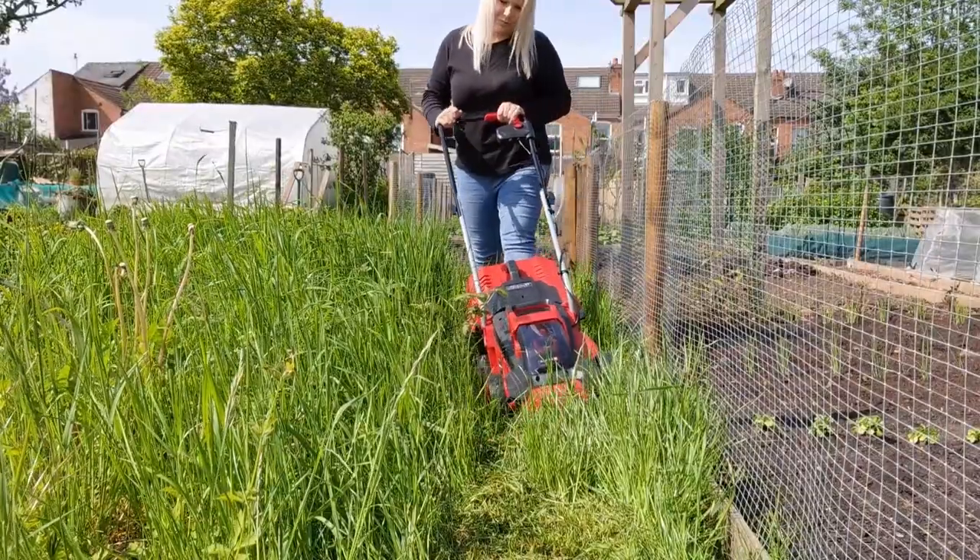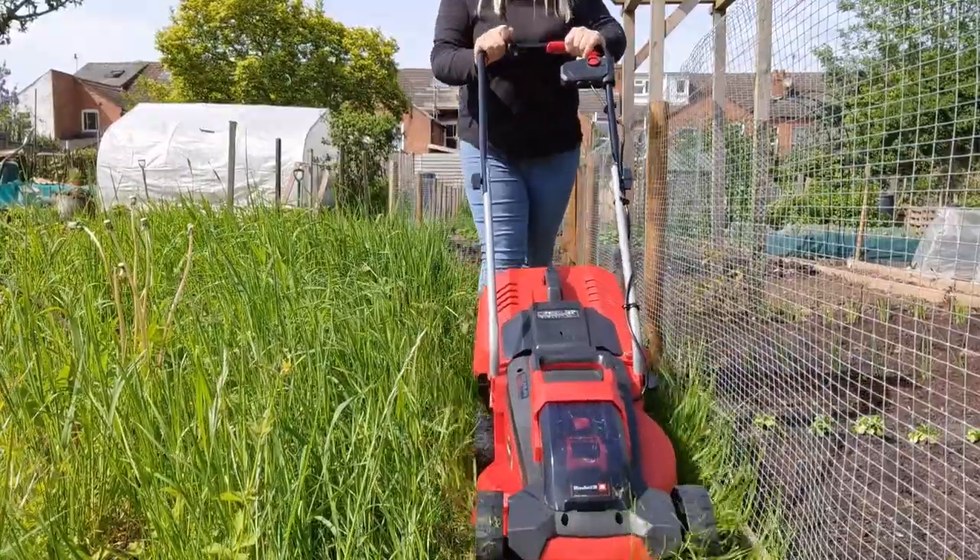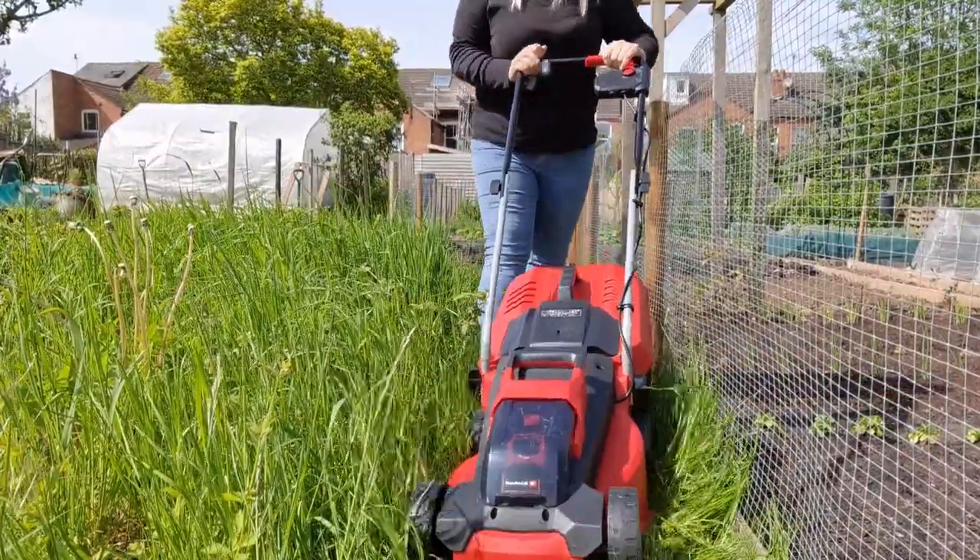Keep your paths short if you've got grass paths. This stops it going to seed and blowing all over your allotment or vegetable garden.